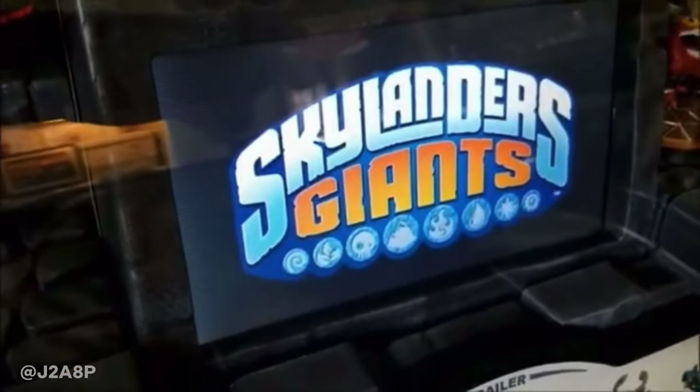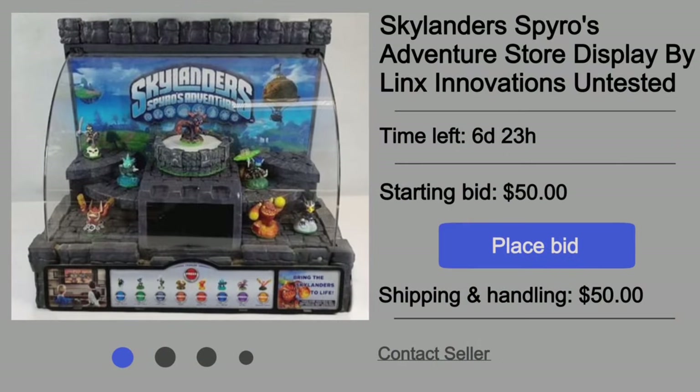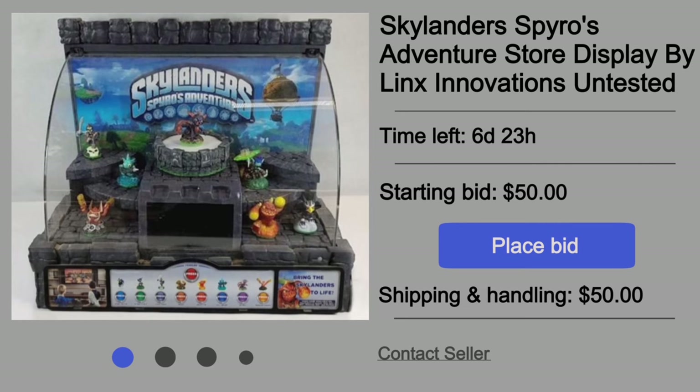Needless to say, I didn't have high hopes on finding one of these anytime soon, and especially not at a cheap cost. But recently, it came the time of year where Spyro's Adventure store display happened to pop up for auction. It was labeled as untested, which could also mean broken — but we want you to feel like there's some hope, so bid higher! And also, poor Bash wanted to go on his own adventure and didn't make it far. Either way, I kept my eye on it because this isn't an everyday occurrence.